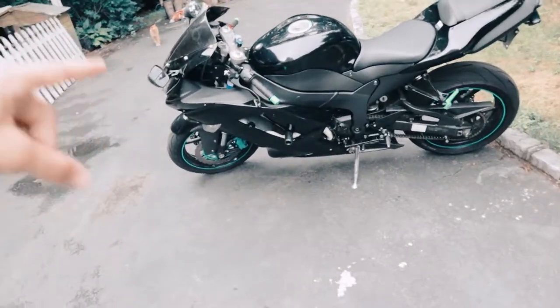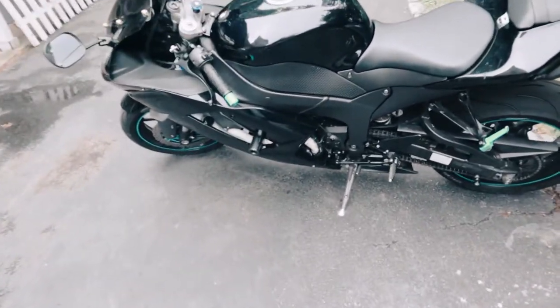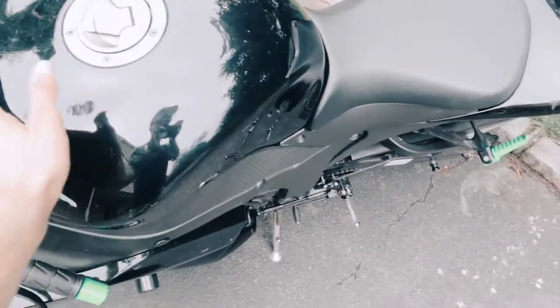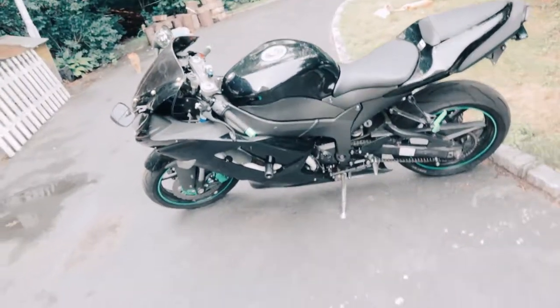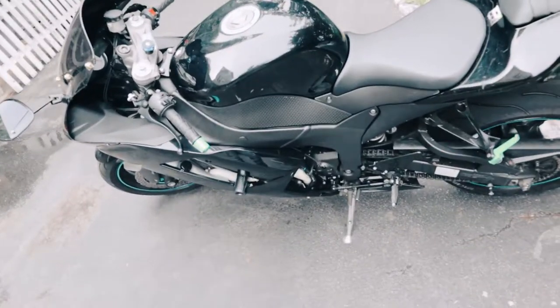Would you look at her — she is looking gorgeous today. Of course she's very dirty though; it got very very rainy and gross and I need to clean her up. But for right now I wanted to make a video showing you guys everything that is wrong with my bike.